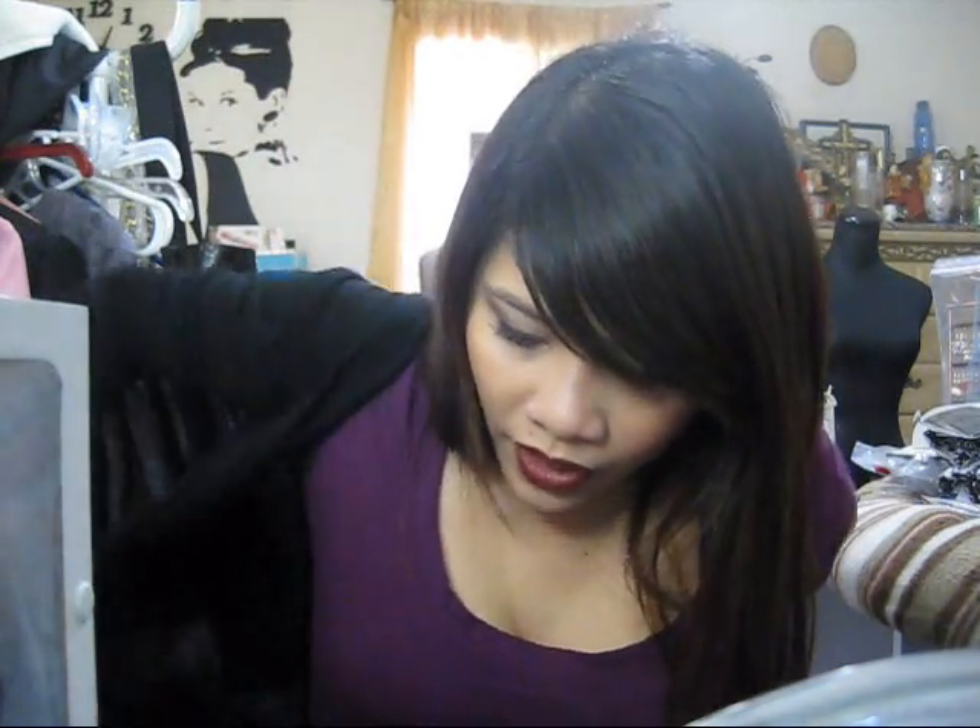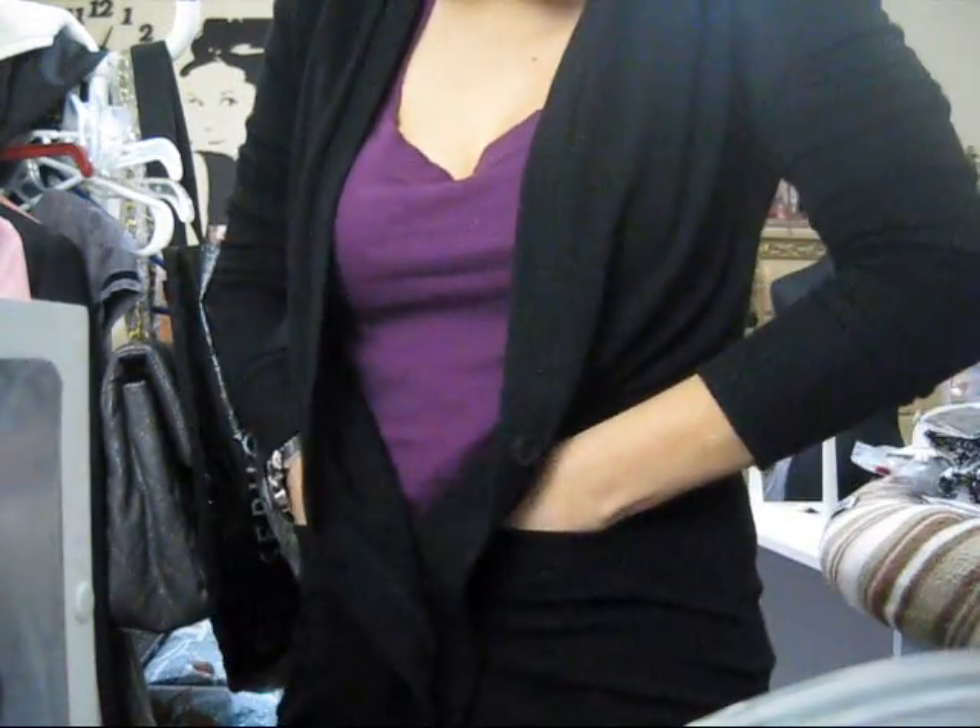The next one is another cardigan — kind of like the one I showed you, but this is a knit cardigan. It's $14.80, it's in black, and I like the fit better, especially on the shoulder because it's tighter. It also has pockets. And that's it for the cardigans.